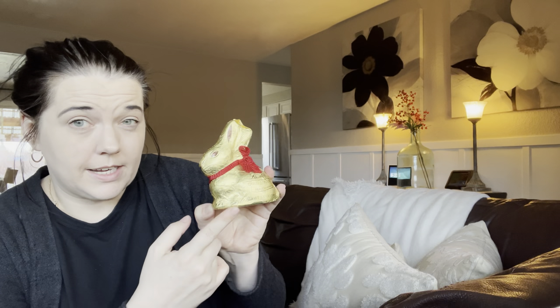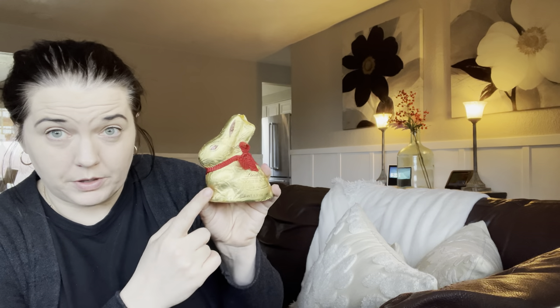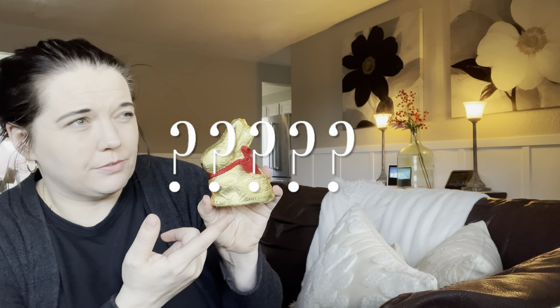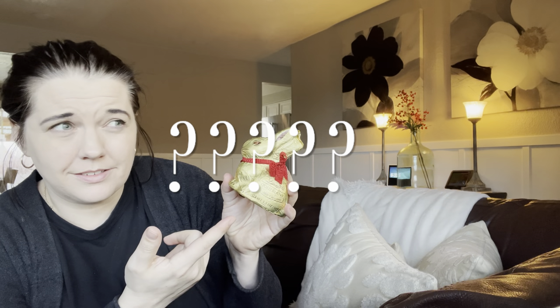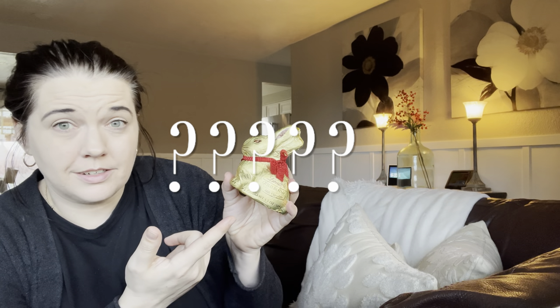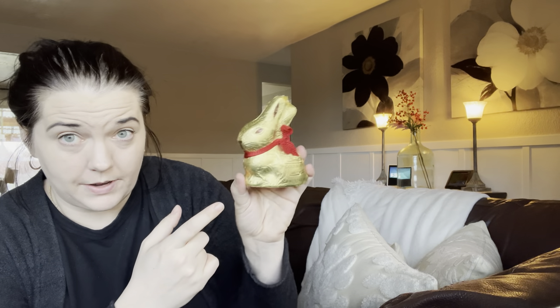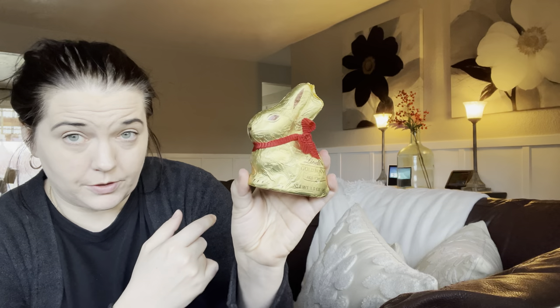I always include something chocolatey in each basket, so this year I found these Lindt gold bunnies. You know how at Christmas time Lindt has those little gold-wrapped chocolate bears in advent calendars? The kids always think those are really fun, so this year for Easter we're doing this little gold milk chocolate bunny.